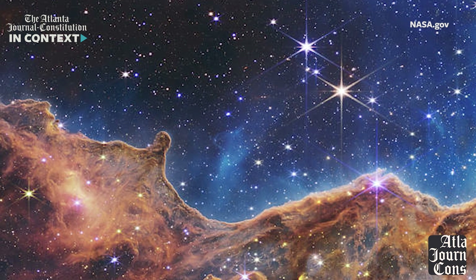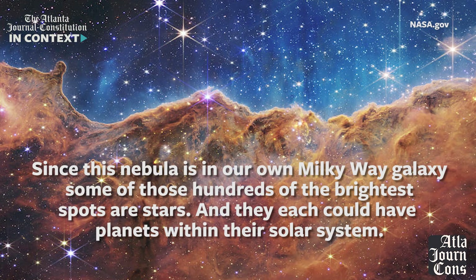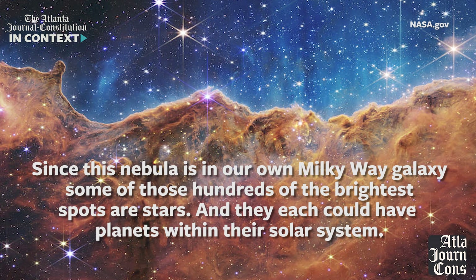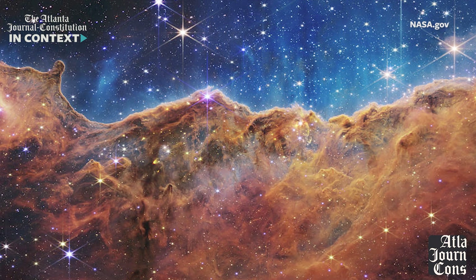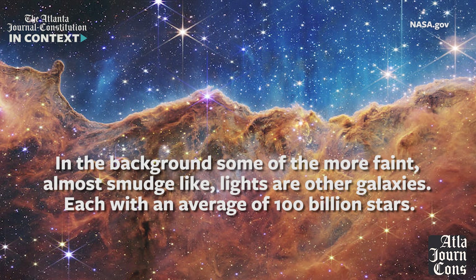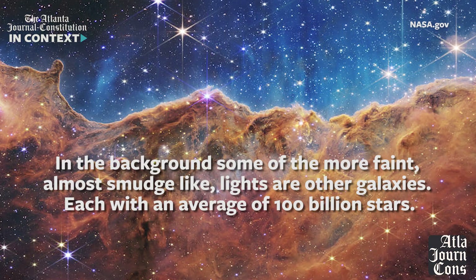To really illustrate what a leap forward in technology the James Webb Telescope is, here's that same nebula taken from the Hubble. According to NASA, this is a very young system since the nebula is in our own Milky Way galaxy. Some of the hundreds of light spots you see are actually stars, and each one of them could have planets within their solar systems. In the background, some of the more faint, almost smudge-like light are actually other galaxies, with an average of 100 billion stars per galaxy.